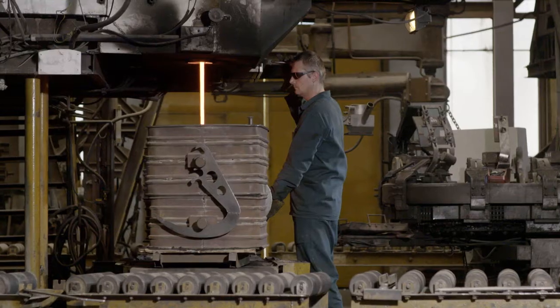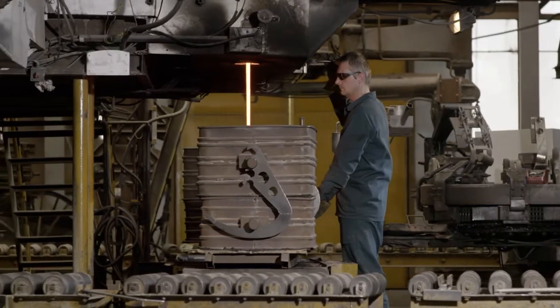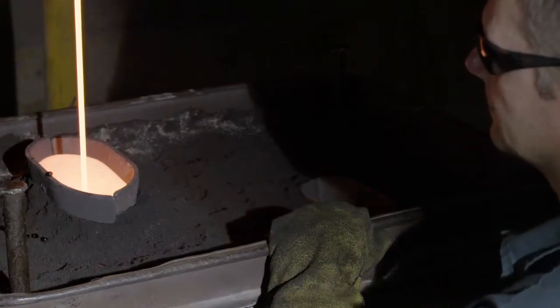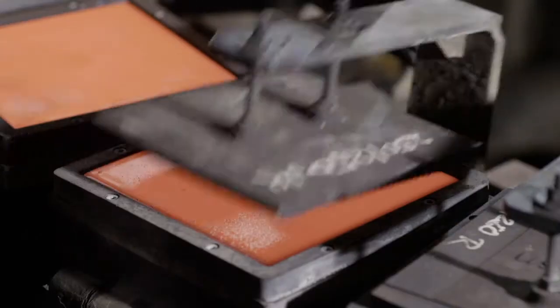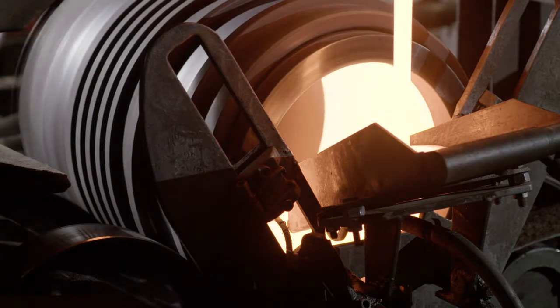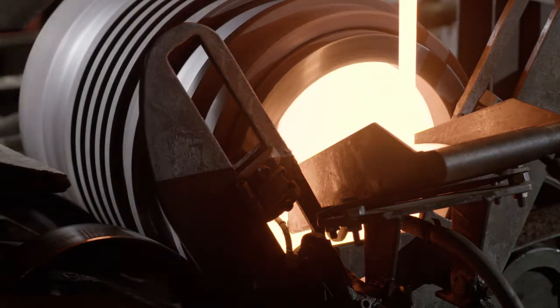The basalt is then heated in pit-type furnaces to a temperature of around 1,300 degrees Celsius. Once molten, it is cast into static sand or metal molds, or specially designed centrifugal casting technology for pipe cylinders.